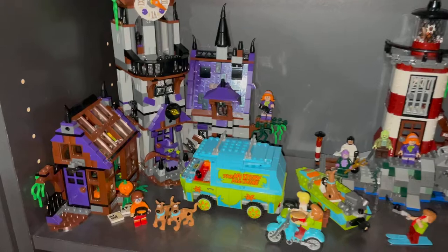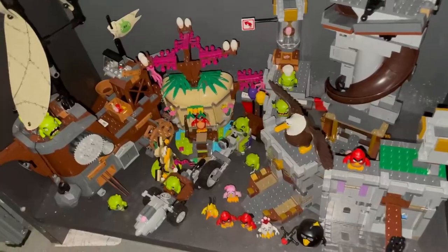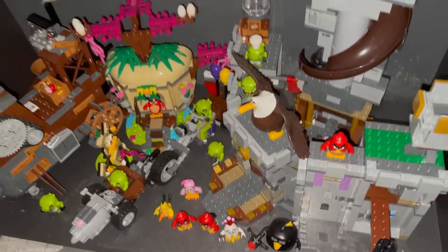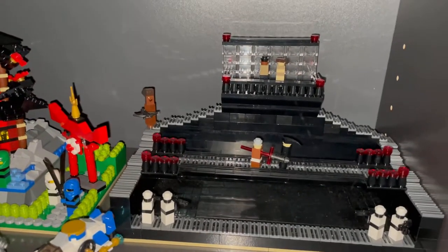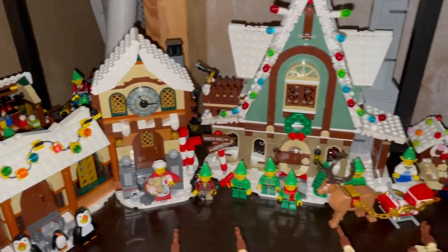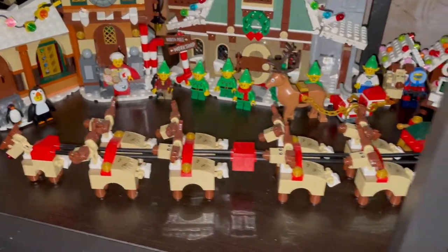Here are my Scooby-Doo sets — Mystery Machine, lighthouse. Here are my Angry Birds sets with all my Angry Birds. Down here some MOCs: the Temple of Air Jitsu, a scene from The Force Awakens. Here are some Winter Village sets — this is Santa's Workshop, we have the Elf House, and an expanded Sleigh.